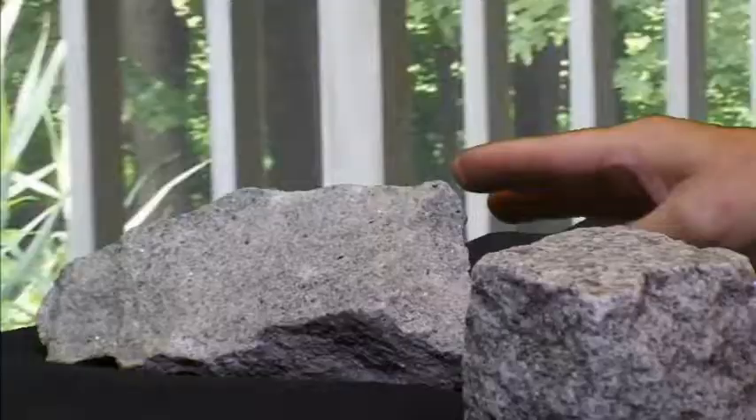A quick lesson on granite. Sometimes we group together a lot of different rock types as granite. In fact, there are different types of granite that a geologist would refer to as granitoid rocks. Granites are classified based on mineral composition, grain size, color, and numerous other attributes. Let's look at a few examples.